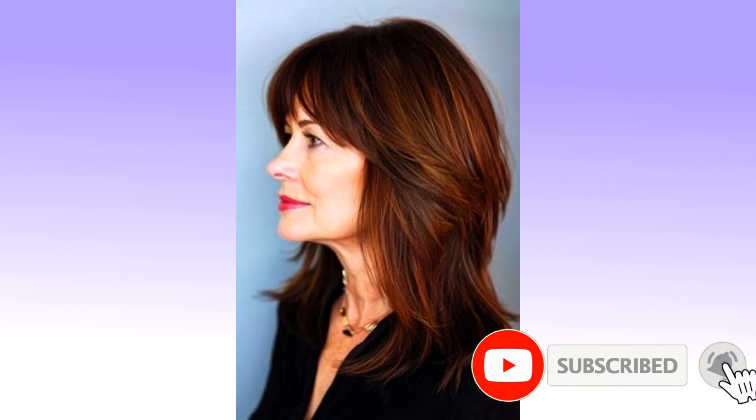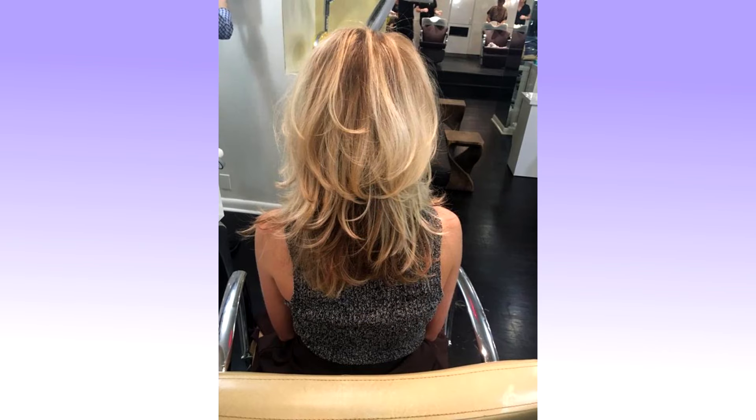Textured bob for straight hair. One of the main advantages of bob hairstyles is their versatility — they look great on wavy hair, and even hotter on straight strands. Medium layered bob: a bob haircut is always at the top of our list. Add layers and enjoy the low maintenance movement.